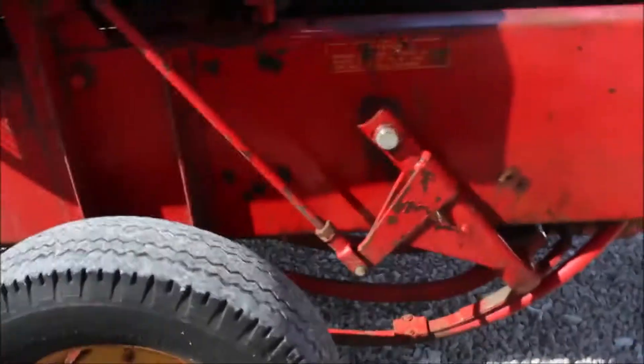It's a number three Massey Ferguson, 540 PTO. The needles there look good. Of course, they won't move because we don't have any hay going through it, but they look good, and it's going to be sold absolutely on Tractor House Auction.